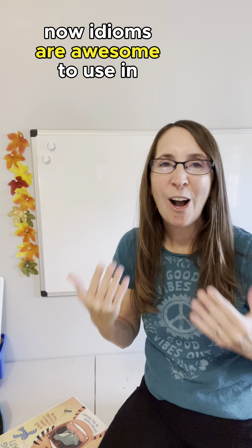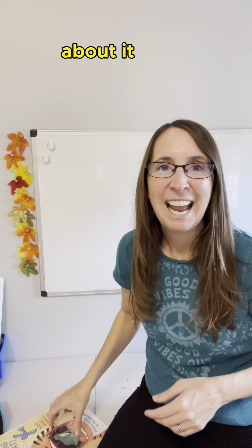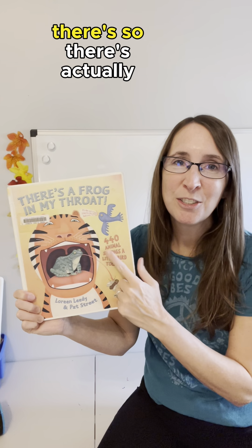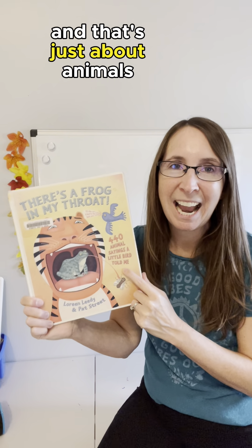Idioms are awesome to use in student writing and students love learning about them. One way I love to introduce idioms is with this book that is chocked full of them — there are actually 440 idioms in this book, and that's just about animals.